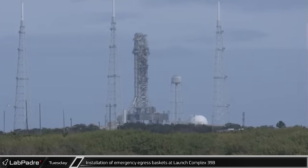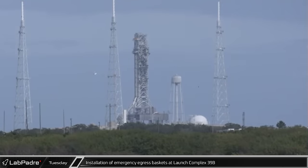At launch complex 39B, installation of the crew emergency egress basket began this week. In the event of an emergency during the launch countdown, the baskets will transport the crew from the launch tower to the base of the pad where emergency vehicles will be waiting to transport them away from the launch complex.